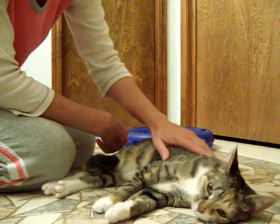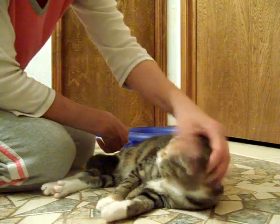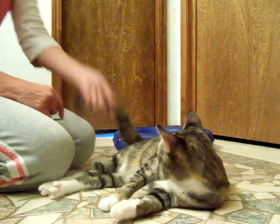Can you hear her purring? She's got quite the heavy purr, and she's available for adoption, so if you're interested just give us a call. Thank you.